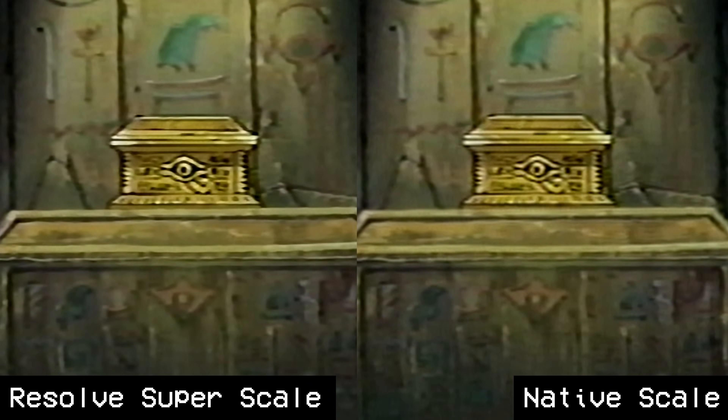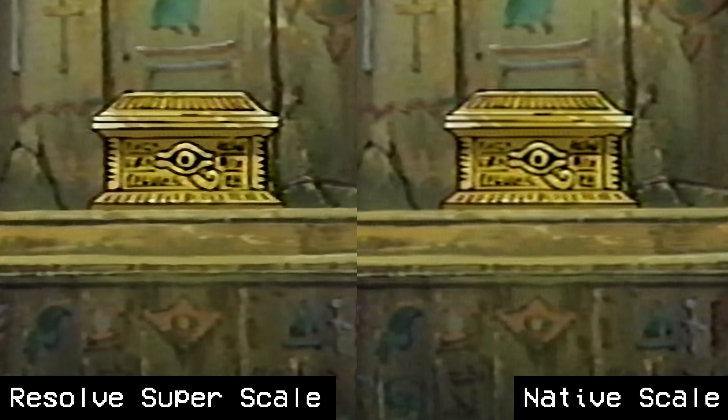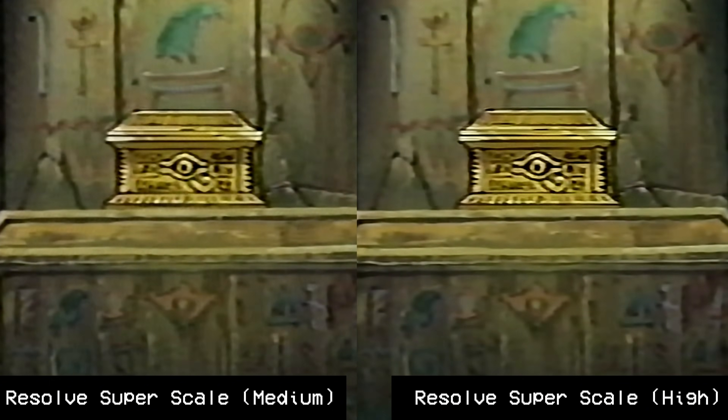It didn't matter if I was scaling animation, a higher quality tape, or an old 8mm transfer — Resolve's Superscale looked marginally sharper than a native scale, but that's it. I still had to test it, and even setting sharpness and noise reduction to high didn't make a big enough difference. There's a slight subtle change compared to medium, but it's still not competitive with the other options.